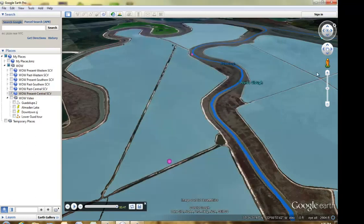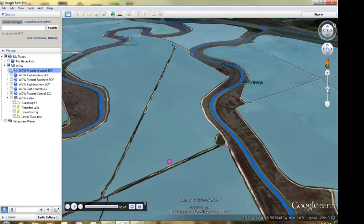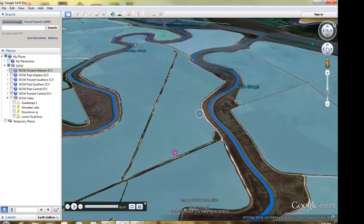We hope you have enjoyed the tour. Download WOW from the Santa Clara Valley Water District website to explore your favorite watersheds in Santa Clara Valley.